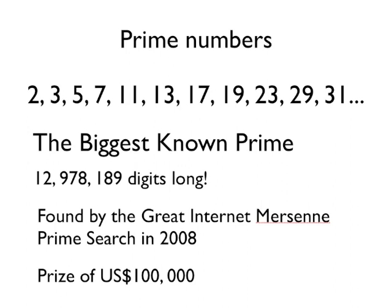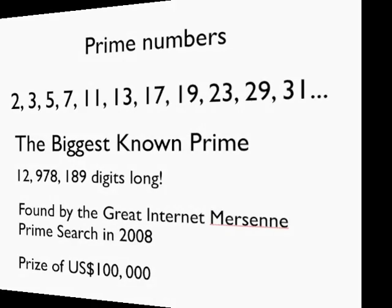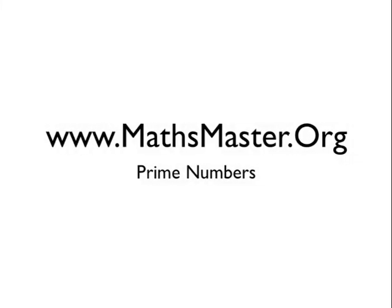But of course, if we go back 2,000 years, Euclid has already proven that there is a prime number bigger than that. So get searching! That was prime numbers. If you want to see some more great maths videos, please visit MathsMaster.org.